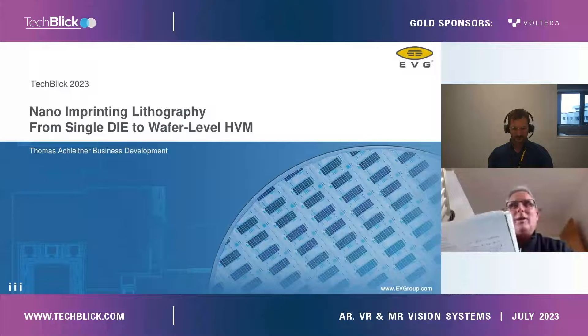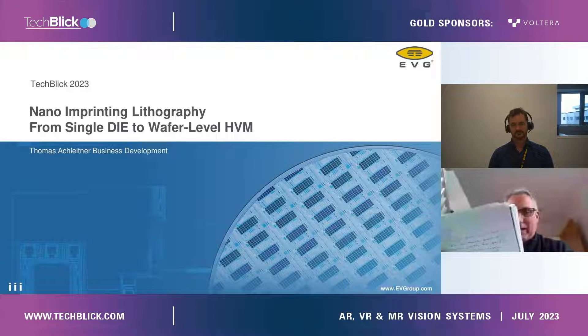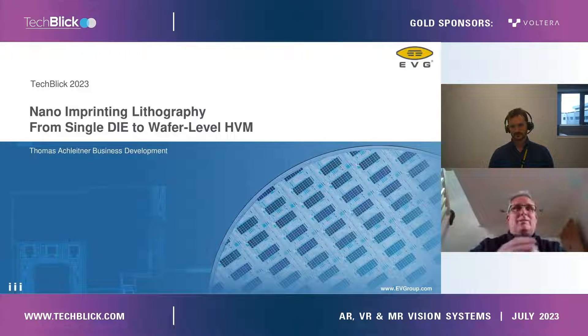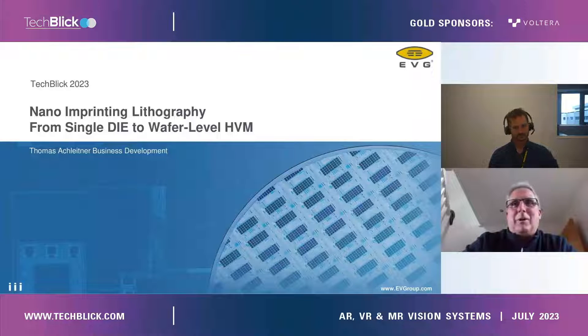Thomas is joining us from EVG, which is the EV Group. Thank you. And without further ado, Thomas has got his slide up there to show what he's going to be presenting on. I'm just going to give you the floor. You've got 20 minutes. If you start to overrun a little bit, I'll pop back in and let you know that you've got a few minutes to go. But other than that, the floor is all yours, and I look forward to your presentation.